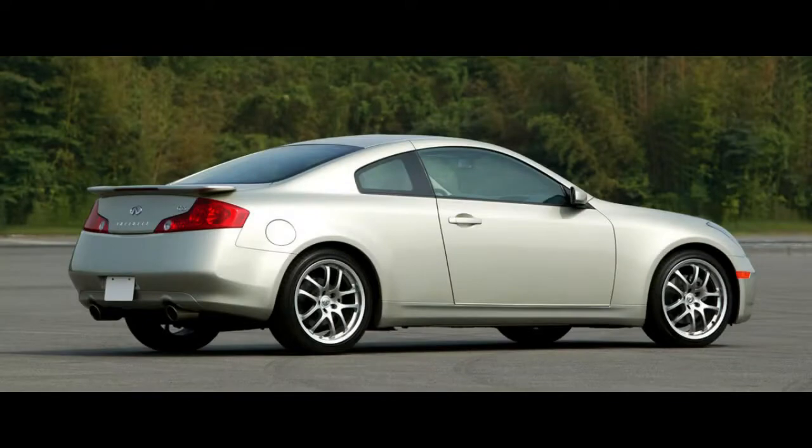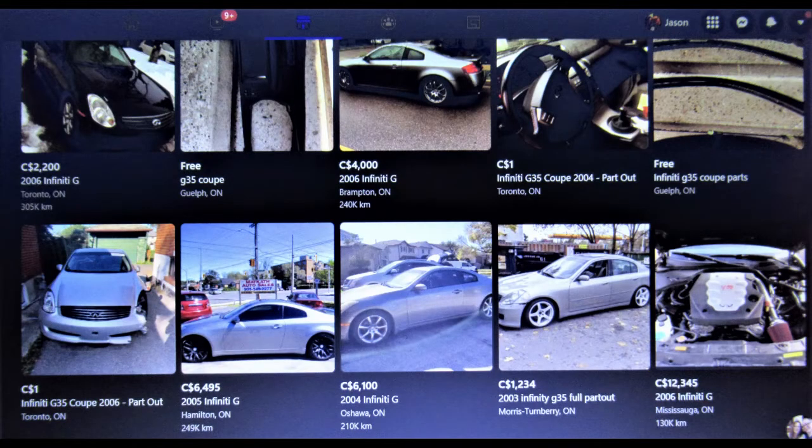Infiniti G35 coupes have been coming up in my Facebook Marketplace search of under $10,000 in manual transmission. Now that these cars are in the realm of affordability, they are definitely worth a second look, or in my case, a first look.